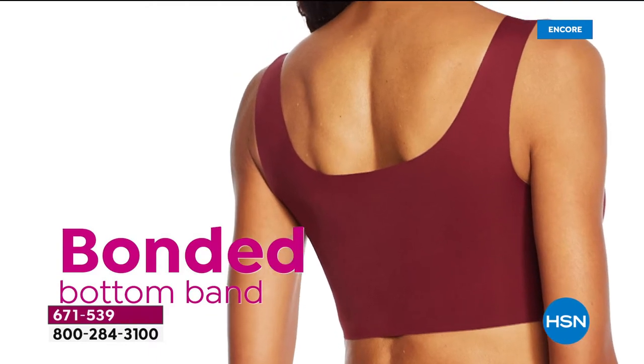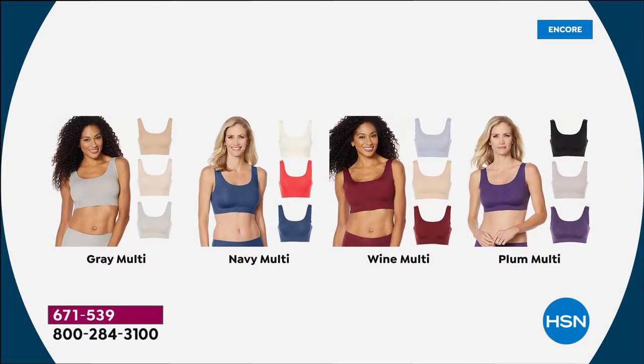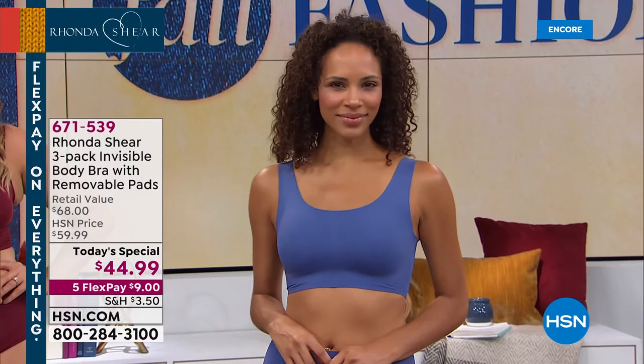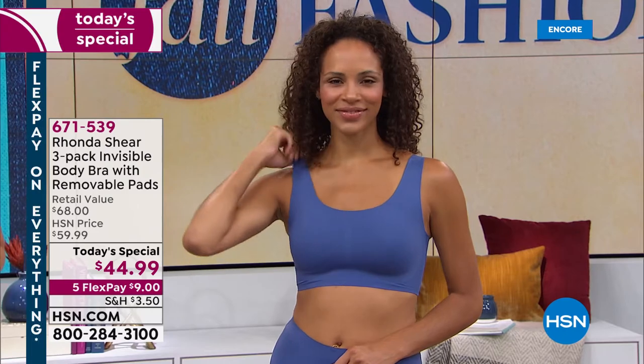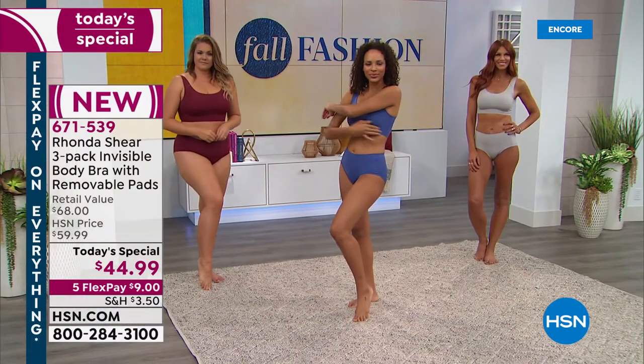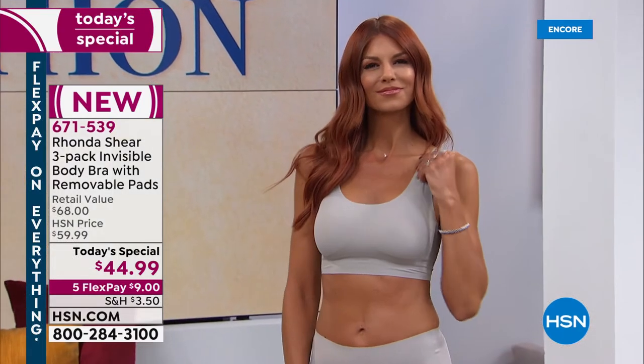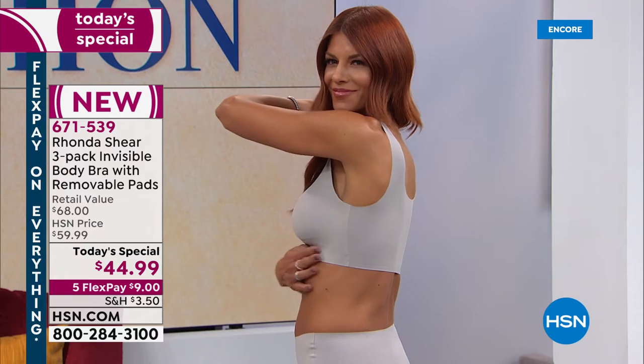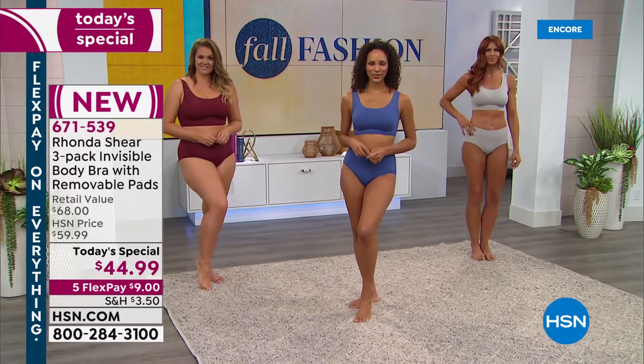Over 3,000 of you have already said yes to Ronda Shear's today's special — the three-pack of the brand new Invisible Body Bra! It was so popular when she brought it in before, we brought it back. Choose your colorway: gray multi, blue multi, wine multi, or plum multi. Sizes small through 3X — you shop your top size. Add on the matching briefs. A Facebook viewer asks: does the wide back make you feel hot? No — this fabric is like air. It's 25% spandex and nylon, thin but beefy, cool to the touch. It's a brand new fabric you have to feel to believe.